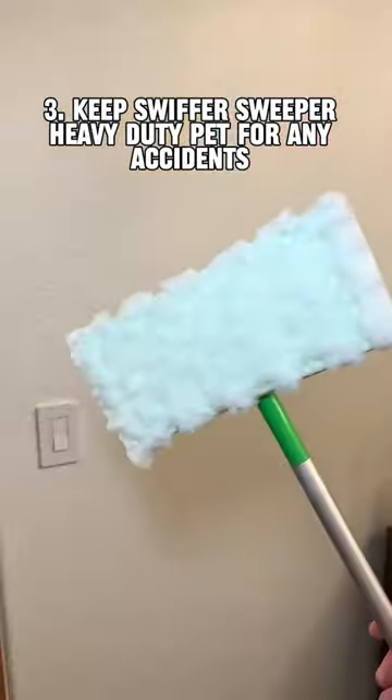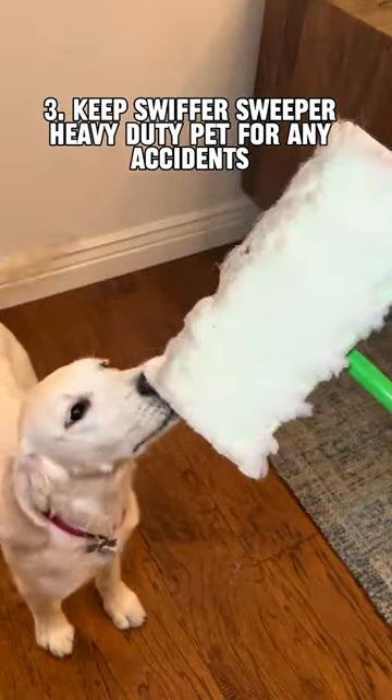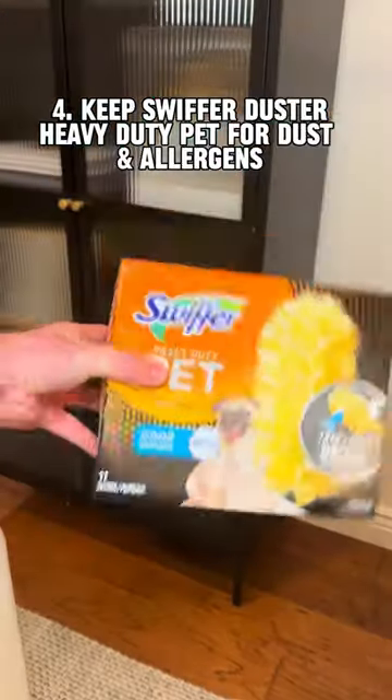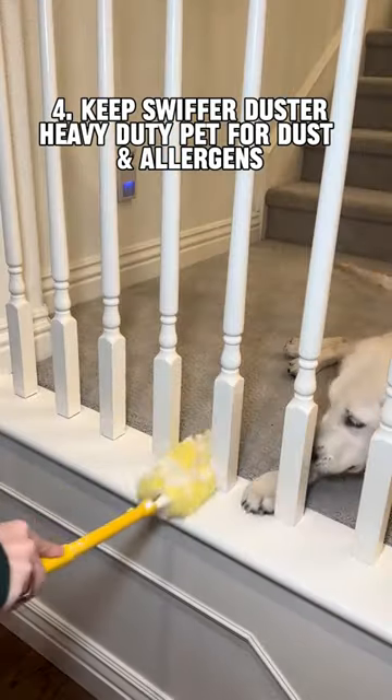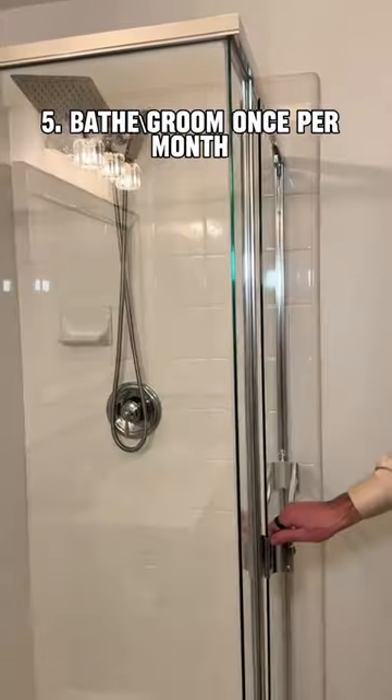Third, we keep a Swiffer Sweeper heavy-duty pet on hand for any unexpected accidents, wet or dry. Fourth, we also have a Swiffer Duster heavy-duty pet, which helps trap and lock three times more dust and allergens than a regular feather duster.